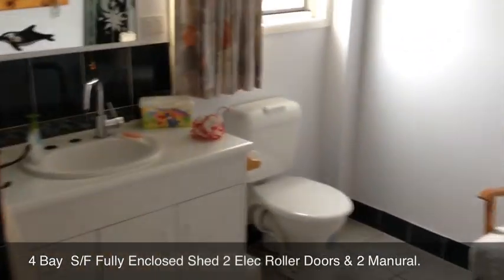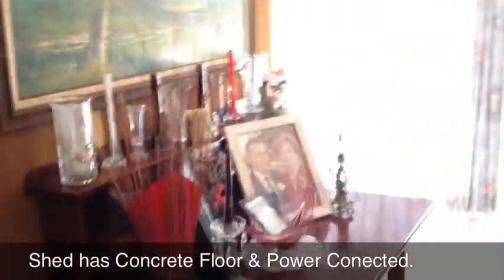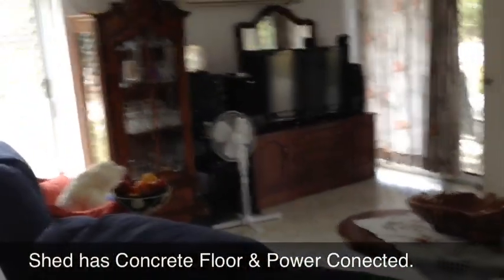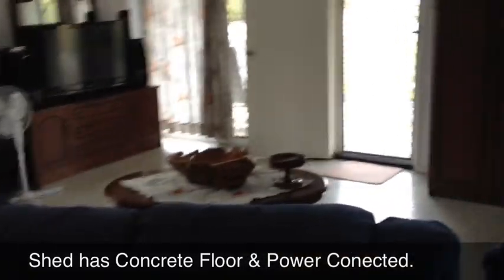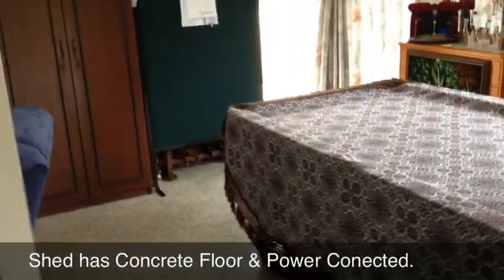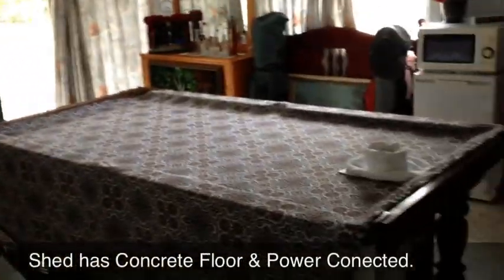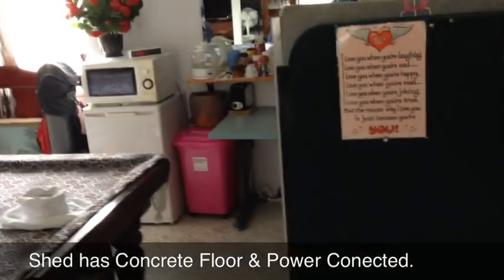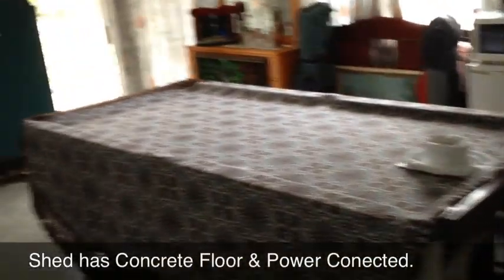This is the downstairs area of the home. As you can see, quite a nice shower and toilet. Downstairs has a bedroom and also a lounge room — the vendor spends most of their time down here. There's also the laundry downstairs, and this large area here also stacks up as a rumpus room.